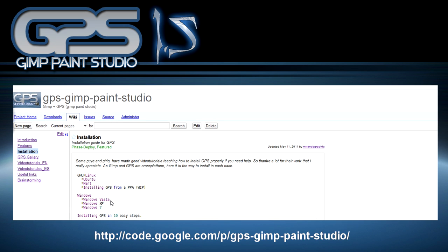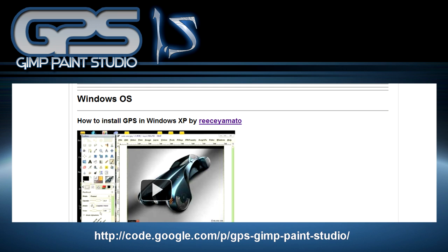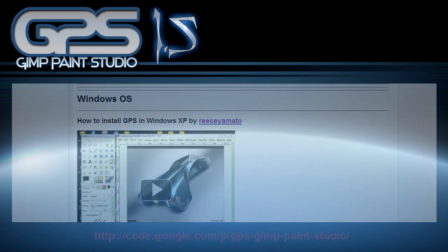It's very easy to install in a couple of mouse clicks following the brief steps on the installation part of the wiki, so go to the description links and look for the installation info.